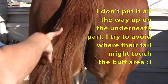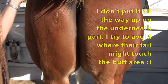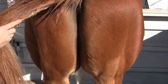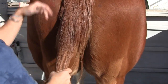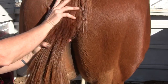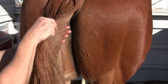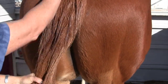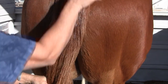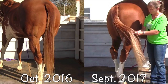I also like to spray it on my hands and rub it underneath on the tailbone — the bare underneath part — and try to get it on the hairs on the side of the tail too. I really work it into the upper part of the tail because that's the part that gets dry and itchy. If they itch and rub, they rub those long hairs that hang down and break them off, making their tails look thinner.